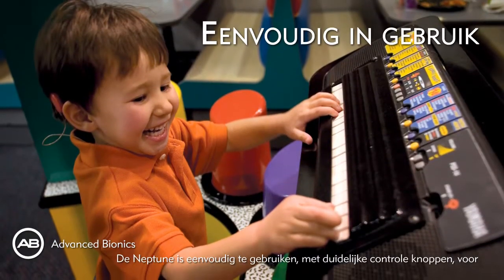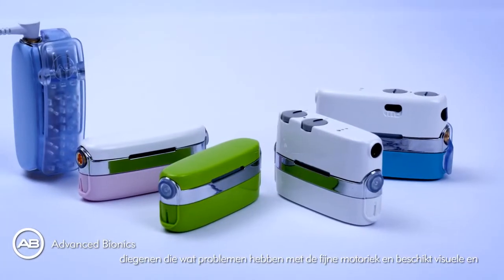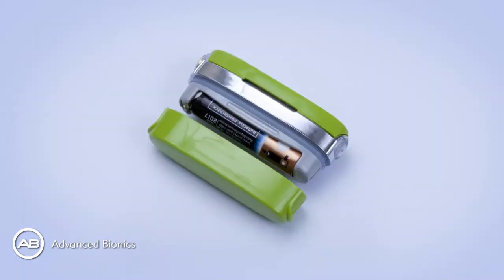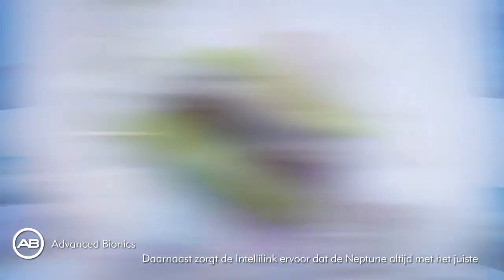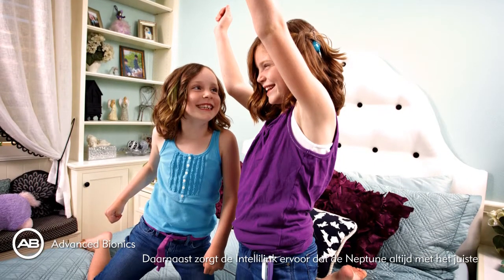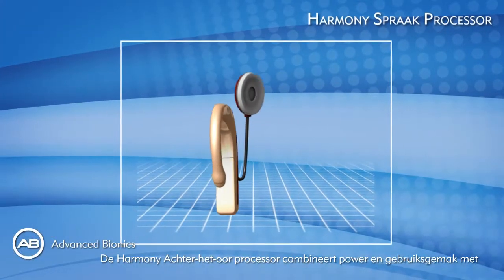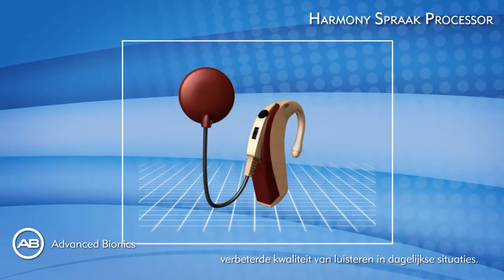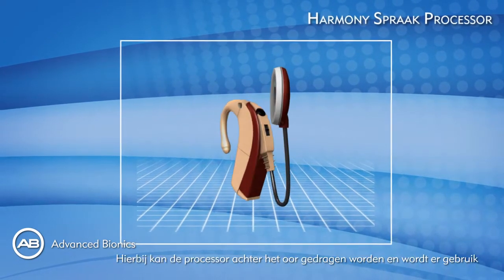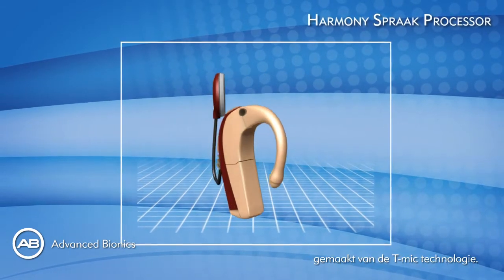Neptune is easy to use, with tactile controls for those with dexterity issues and visual and acoustic alarms. It is powered by just one AAA battery. The IntelliLink ensures Neptune is connected to the correct implant. The Harmony behind-the-ear processor combines power and ease of use with improved quality of everyday listening, providing the option of wearing the processor behind the ear and using T-Mic technology.